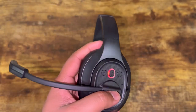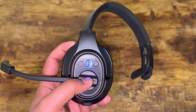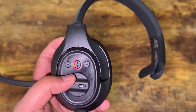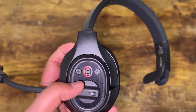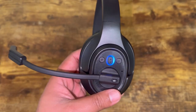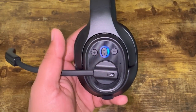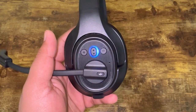When receiving a call, the call status light will activate. With the multi-function button: click once to answer, click again to hang up, press and hold for two seconds to automatically reject the call, and double-click to redial the last caller. This also features three-way calling. To connect to your phone via Bluetooth, press and hold the multi-function button for three seconds, then go to your phone settings under Bluetooth and connect.